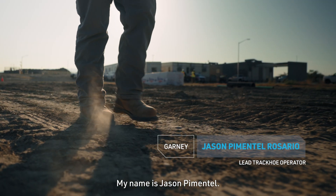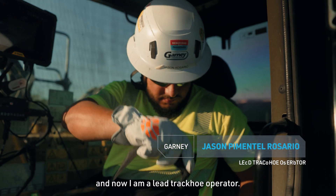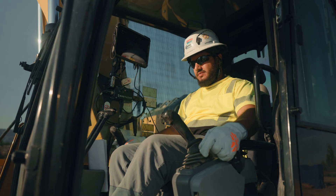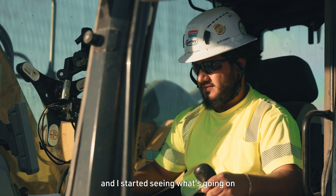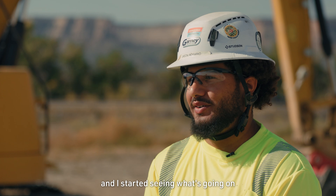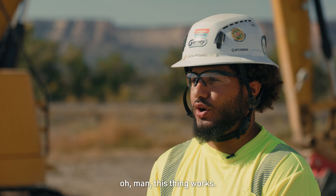My name is Jason Pimentel. I started as a backfill operator and now I am a lead track hole operator. When I started using it and I started seeing what's going on and I started seeing the results, I'm like, oh man, this thing worked.